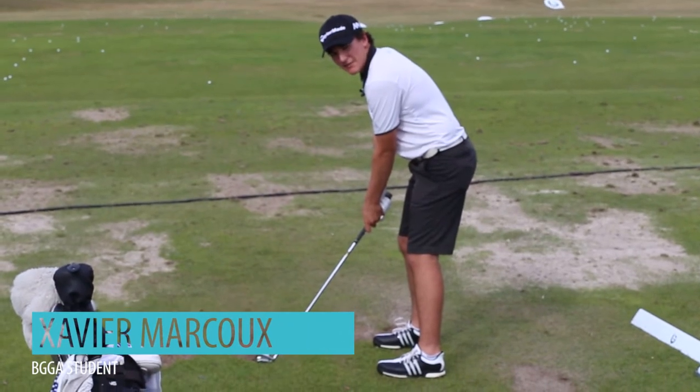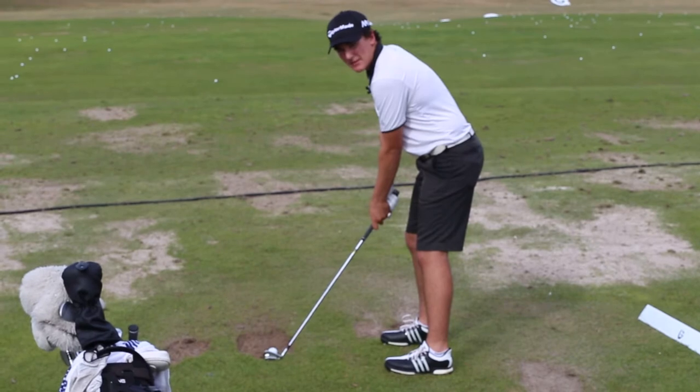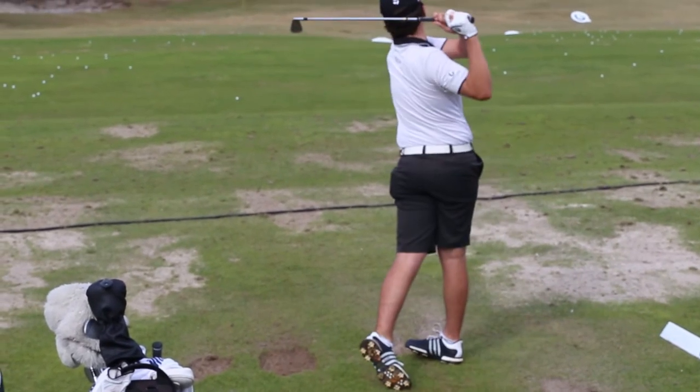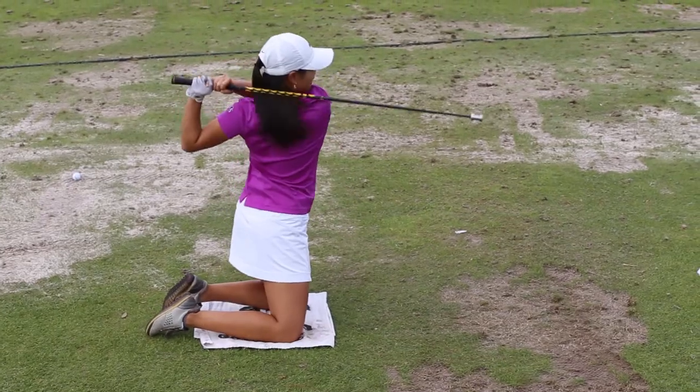My fitness coaches Karen and Justin have taught me that a proper warm-up helps me hit it farther and straighter. Here at Bishopsgate Golf Academy we do incorporate fitness into our routines. I know my students always have their super speed sticks on the range trying to gain speed and more power throughout the year.